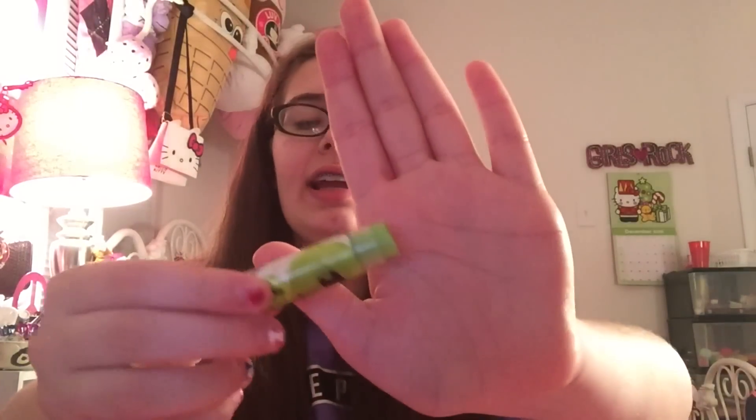Next we have key lime pie. I'm really happy right now — this set is so amazing. It's sort of like a neon green and leaves sort of a light green tint, almost like a neon yellow. I don't really know what key lime pie tastes like but this one's delightful — really tropical. I like that one.